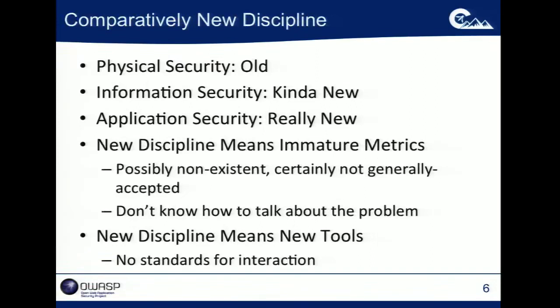App security is a comparatively new discipline. Physical security is an old discipline; information security is kind of new. Application security as a concern is still really new, so there aren't as many mature metrics. There are metrics that are easy to calculate — for example, how many vulnerabilities do I have per kilo lines of code. Any static analysis tool will generate that metric for you, and it's not without value, but it's of dubious value depending on how it gets used.